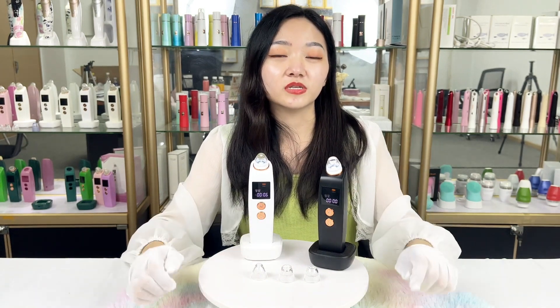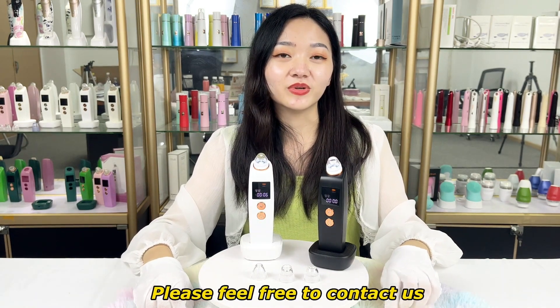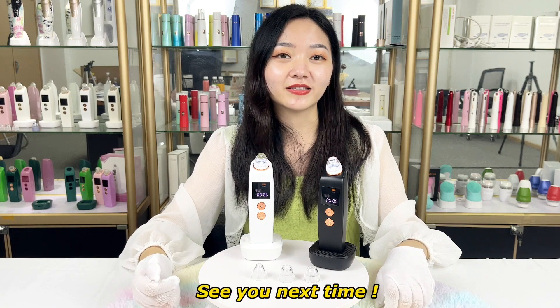Thanks for watching this video. If you have any questions, please feel free to contact us. See you next time.